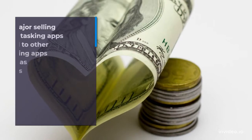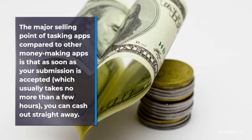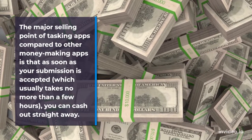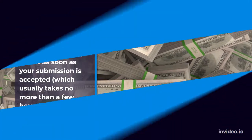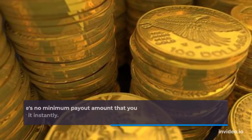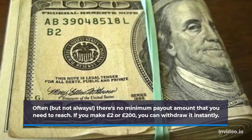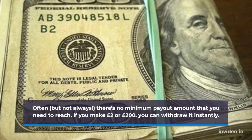The major selling point of tasking apps compared to other money-making apps is that as soon as your submission is accepted, which usually takes no more than a few hours, you can cash out straight away. Often, but not always, there's no minimum payout amount that you need to reach. If you make £2 or £200, you can withdraw it instantly.